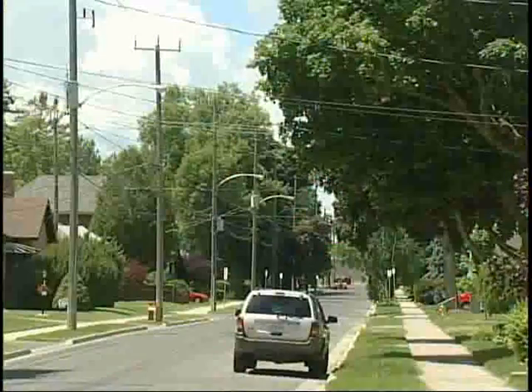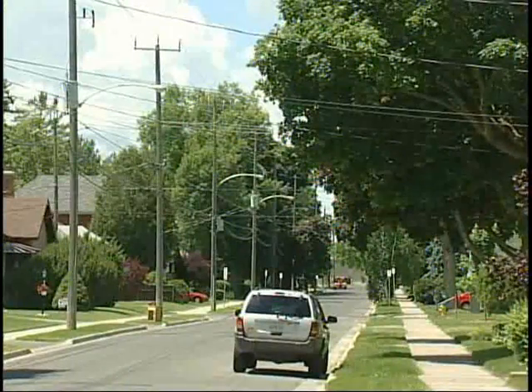In most built-up urban environments, there's some kind of infrastructure that has the potential of interfering with our trees. The two primary locations of this infrastructure is either overhead, in the form of wires and such, or stuff that's buried underground.